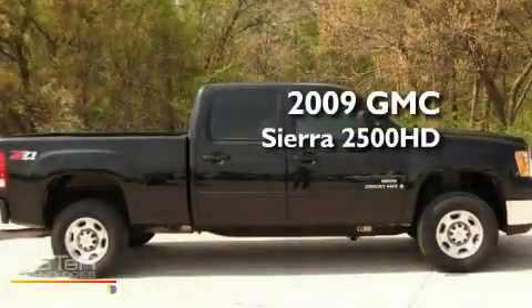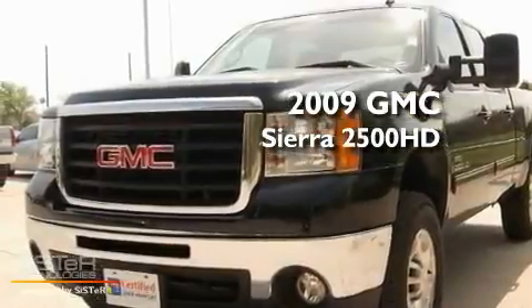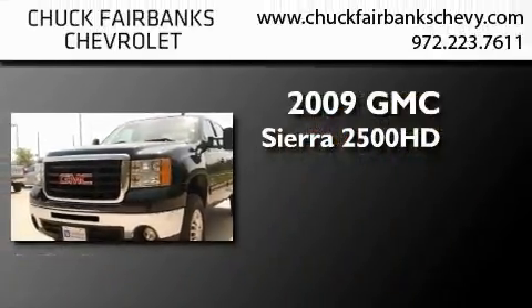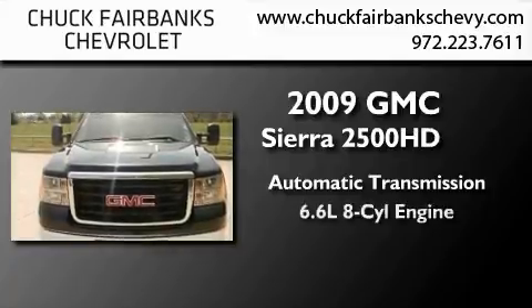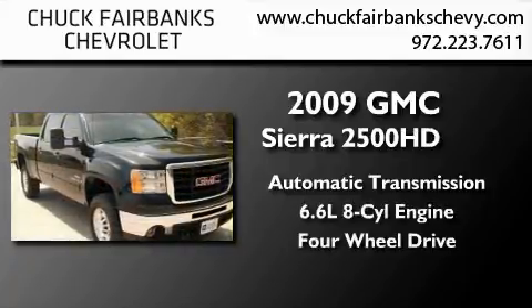This is a certified pre-owned 2009 GMC Sierra 2500 HD. This truck has an automatic transmission, a 6.6 liter V8, and the added safety and control of four-wheel drive.